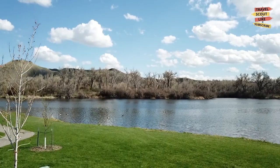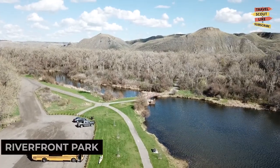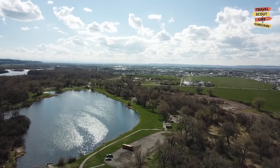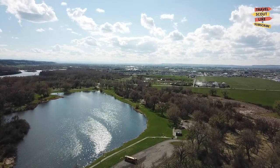To immerse yourself in nature, head to Riverfront Park. This scenic park along the Yellowstone River offers walking trails, fishing spots, and beautiful views of the city's skyline. Take a leisurely walk, have a family picnic, or simply enjoy the tranquility of the riverfront.